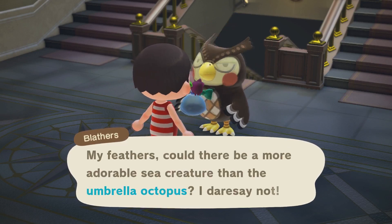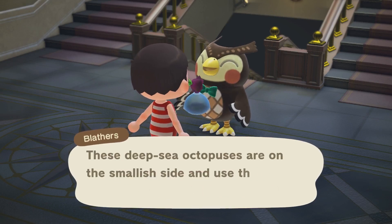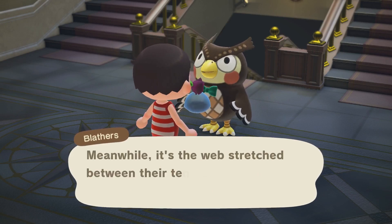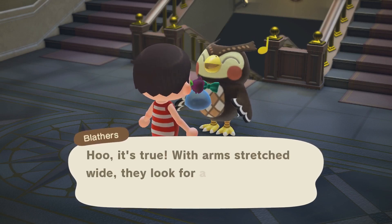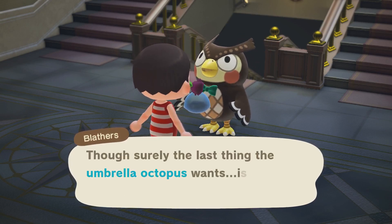My feathers — could there be a more adorable sea creature than the Umbrella Octopus? I dare say not. These deep sea octopuses are on the smallest side and use the cutest ear-like fins to flutter about. Meanwhile, it's the web stretched between their tentacles that gives them their name. It's true — these arms stretch wide; they look all the world like an umbrella. But sure, the last thing the Umbrella Octopus wants is to stay dry.